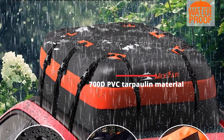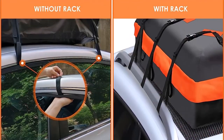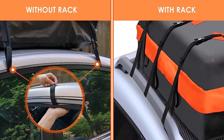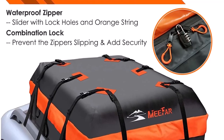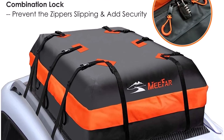Crafted from 700D PVC tarpaulin material with high-frequency voltage technology, the Mifar Car Roof Bag is built to withstand the harshest weather conditions and rough handling during your journeys. This assurance of waterproofing ensures that your belongings stay dry and safe, no matter what Mother Nature throws at you.